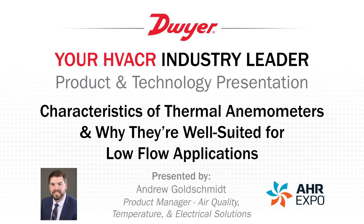I'd like to thank you for joining me today for the product and technology presentation. My name is Andrew Goldschmidt. I'm the air quality product manager with Dwyer Instruments. Today I'm going to talk to you about the characteristics of thermal anemometers and why they're well suited for low flow applications.